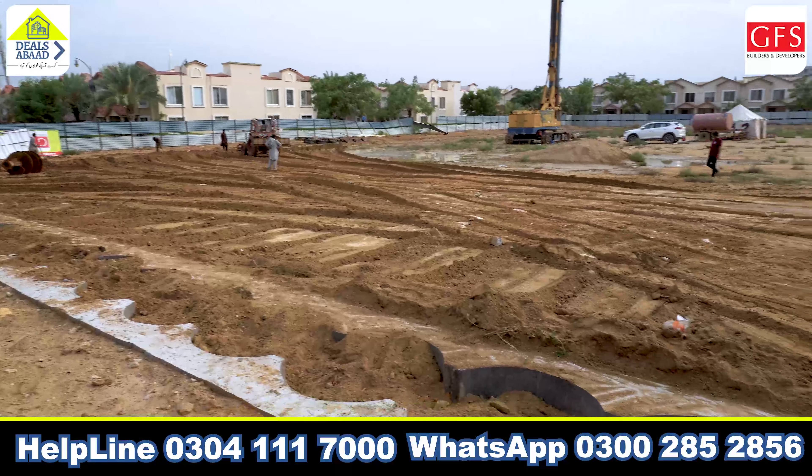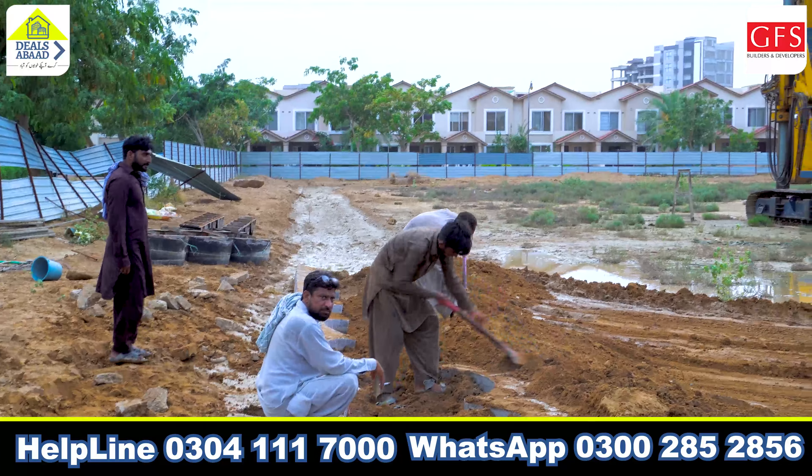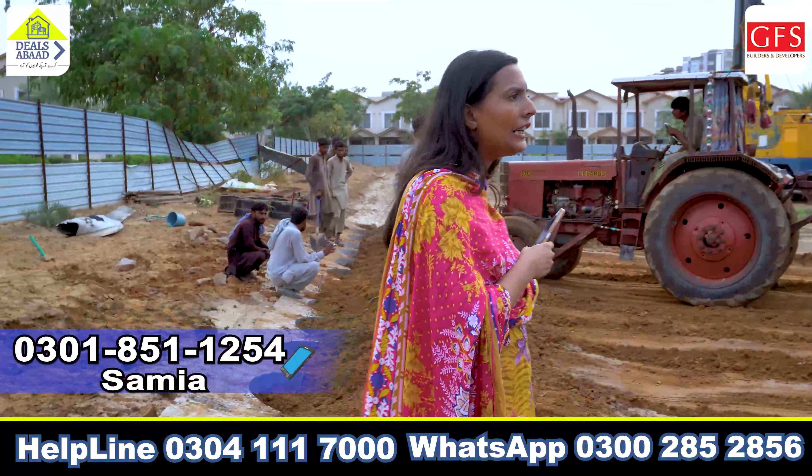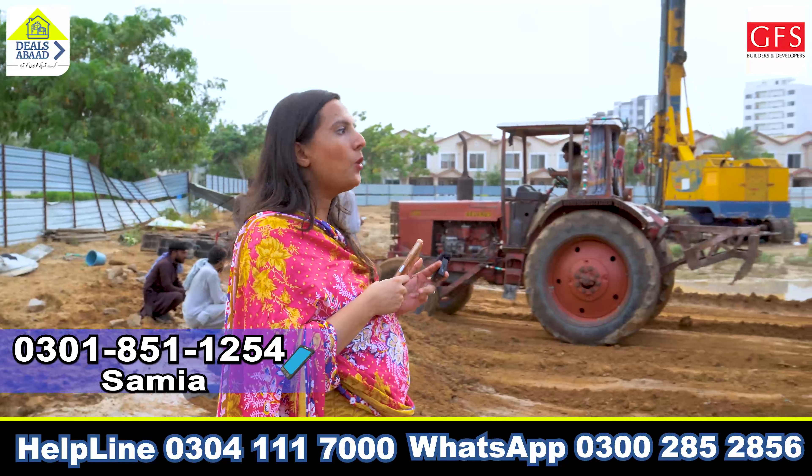In this way, there is something necessary here. You can see that our site is necessary for the port. After that, there is a machine which you will also be able to see. Inshallah, you will be able to see it.